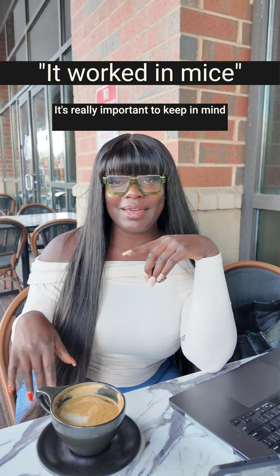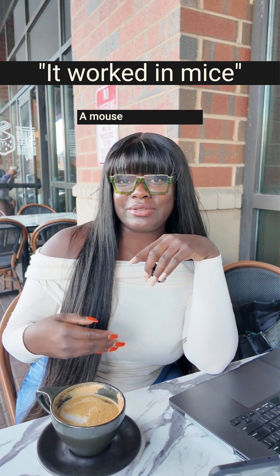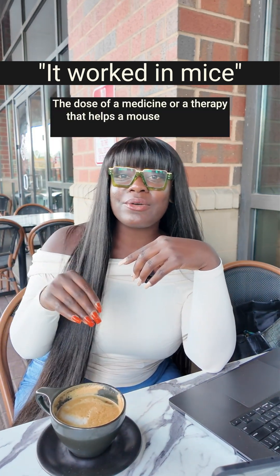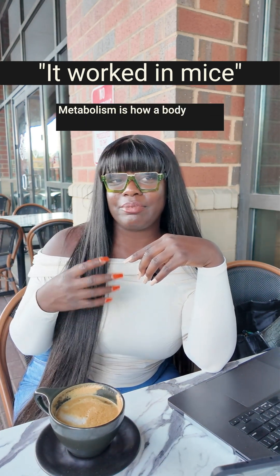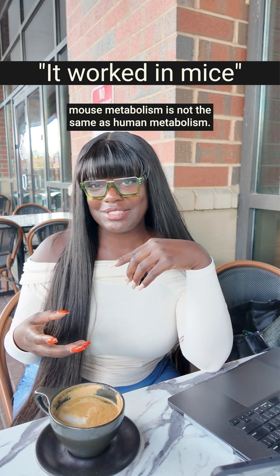It's really important to keep in mind that mice are not small humans. Repeat after me: a mouse is not a human. The dose of a medicine or a therapy that helps a mouse can be too weak or too strong in humans. Metabolism is how a body breaks down and uses a substance, and mouse metabolism is not the same as human metabolism.